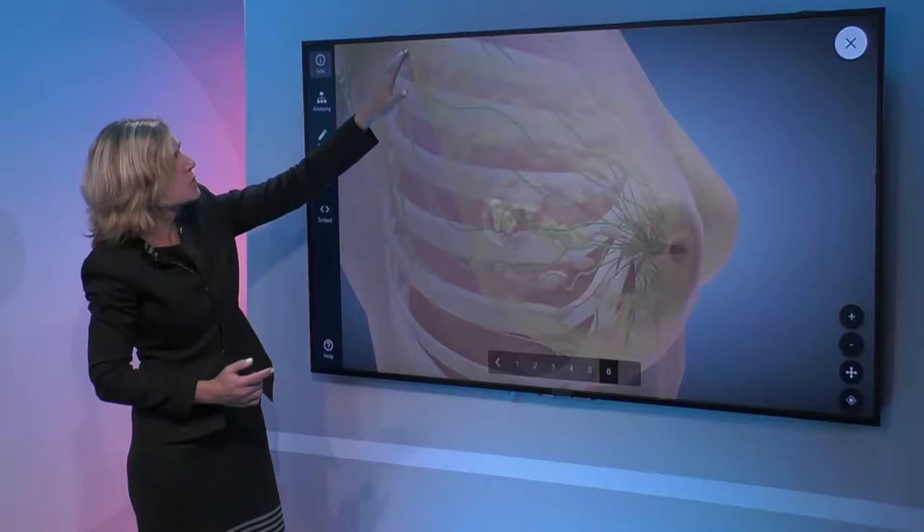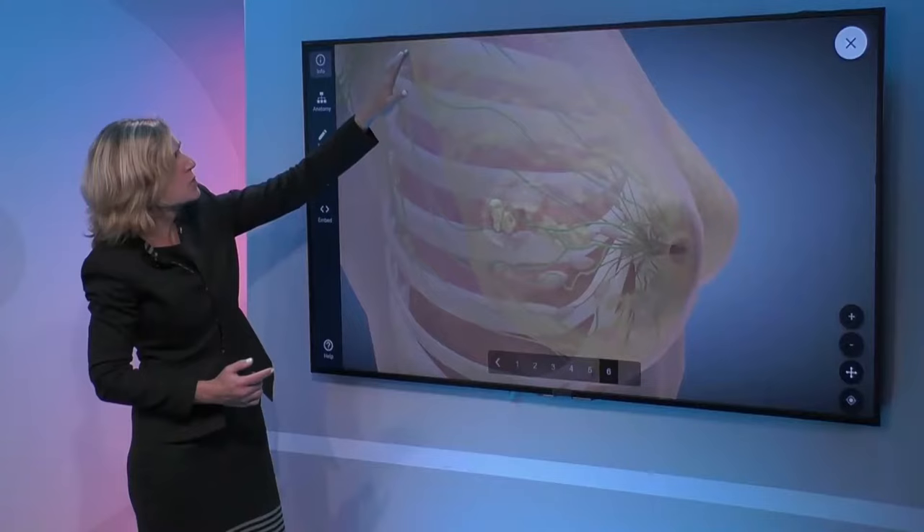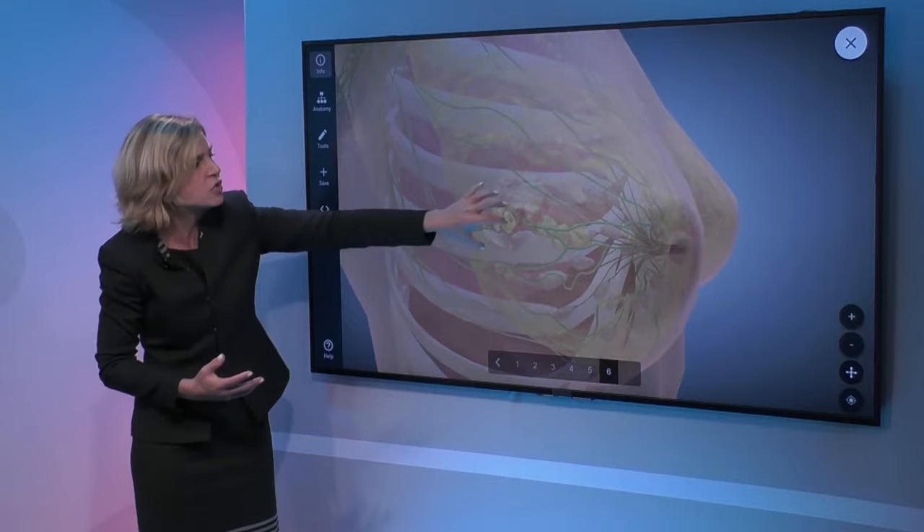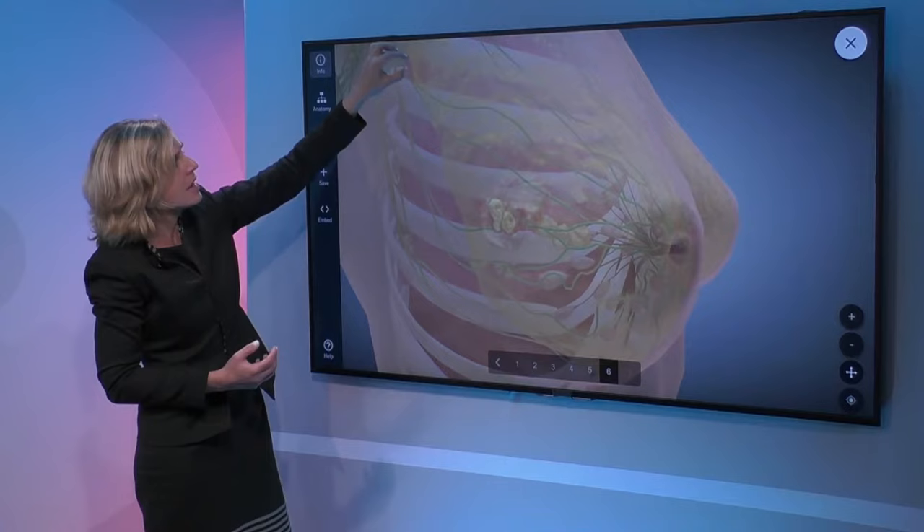Metastasizes just means that it has spread beyond the area of the breast. The first place where it spreads is here in the area of the axilla, or the armpit. Sometimes when we do the clinical exam we will actually feel some palpable mass under the arm, and that will alert us that the stage is slightly more advanced than when it's just in the area of the breast.